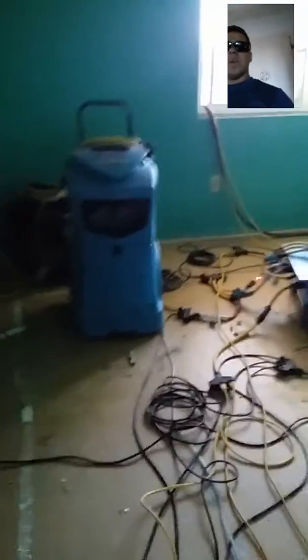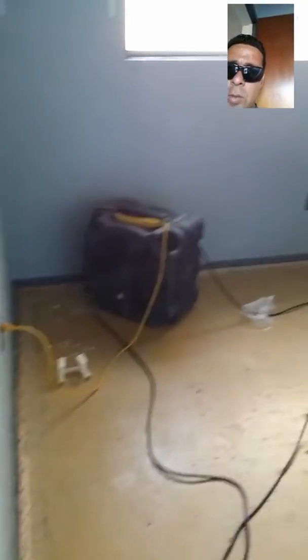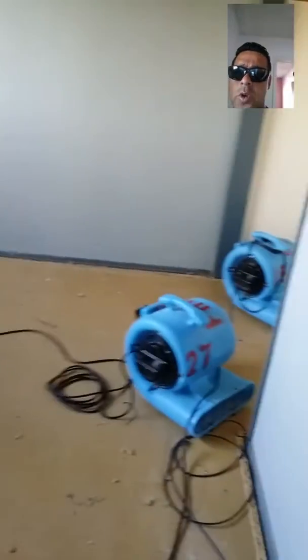We also have this bedroom here that's been affected. We have temporary power set up to run the equipment that we need, and we have one fan for the wet wall here. This is plastered, so it's going to take maybe two times the amount of time it would take drywall to dry, depending on whether we can control the climate inside this house — no interruptions, no door opening. So we have one fan here, one fan there, pretty much drying out the entire property.